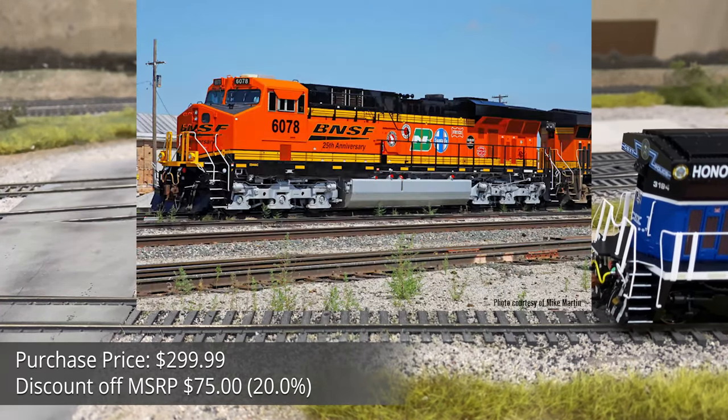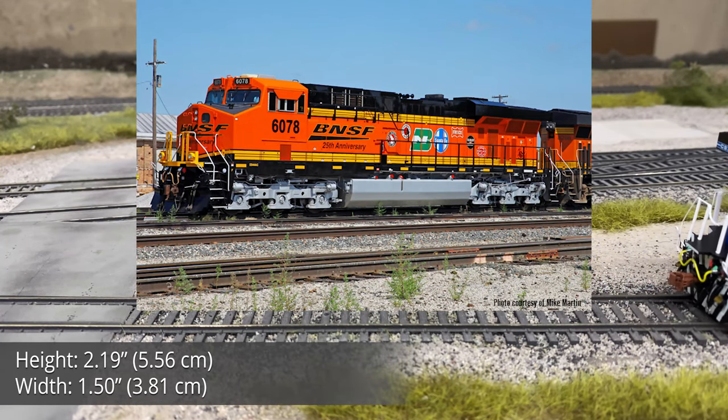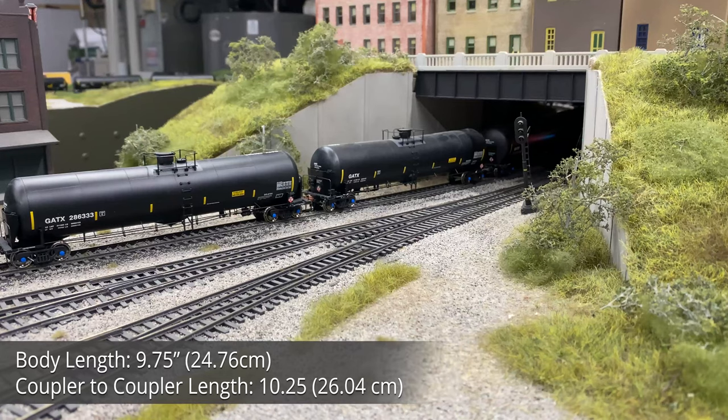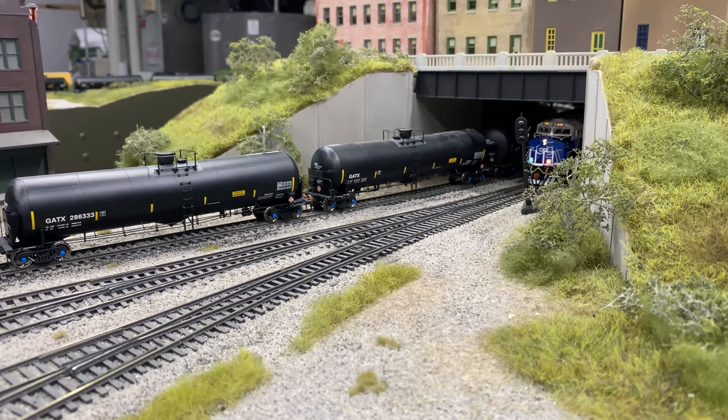An additional special run was announced after BNSF debuted their 25th anniversary specialty unit, to be delivered with the non-flagship units. Today we'll be taking a look at the Saluting Our Law Enforcement unit, the CSX-3194.